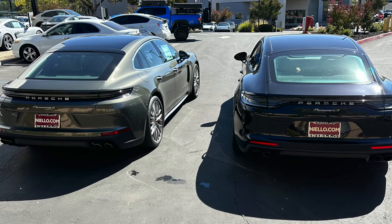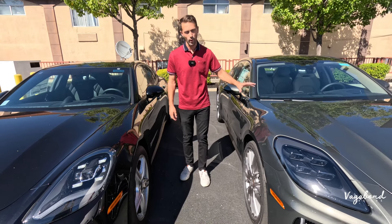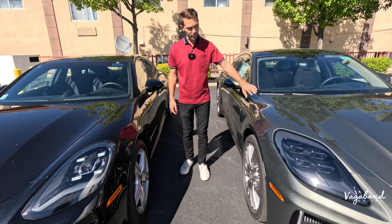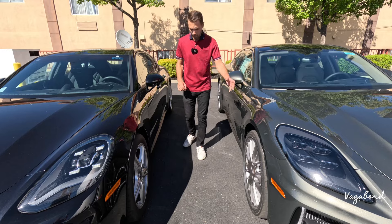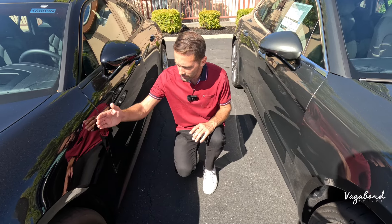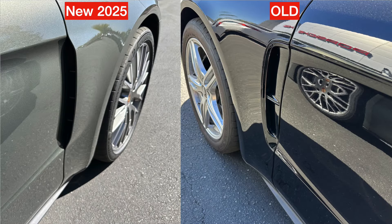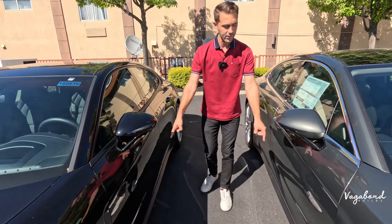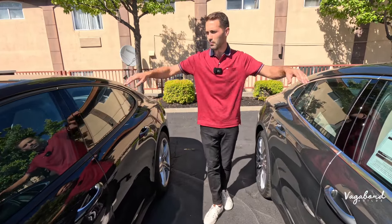Moving over to the side — we're not going to be talking about wheels because the 2025 had some add-on 21-inch Panamera Sport wheels, which are optional. Come over and take a look at this fender cut area. We have a pop-up on top of the active air vent where the old one is kind of a flush, soft look — a little more subtle on the cut. The new one integrates it and makes the cut look a little more sleek and hidden. Doors, side mirrors, door handles, trims, and glass are exactly the same.